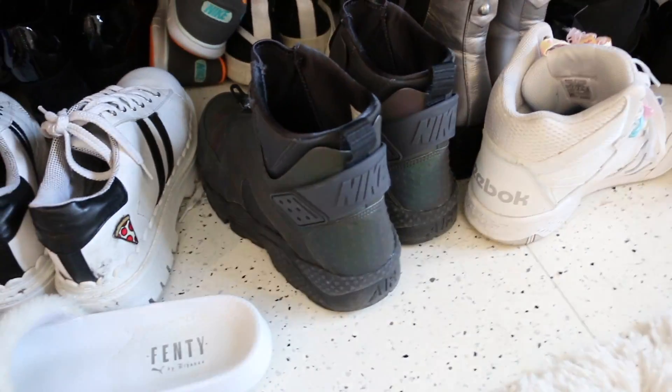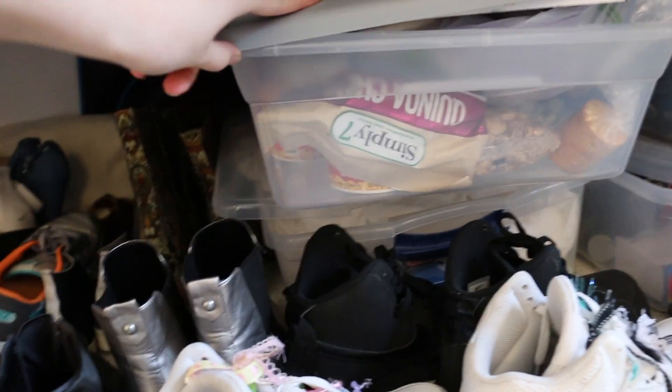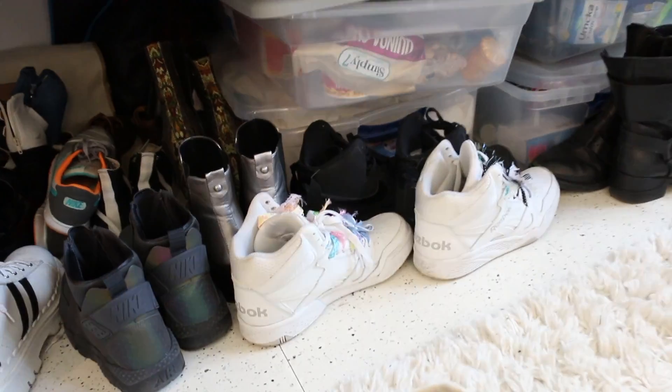Underneath my bed I have basically all my shoes, which looks pretty messy. In here I have food, and underneath I have more sheets and towels and stuff.